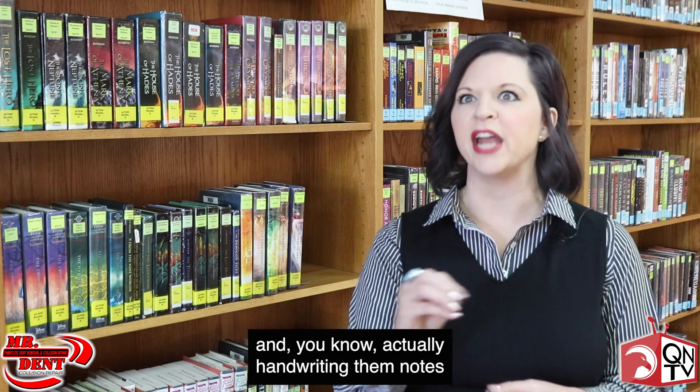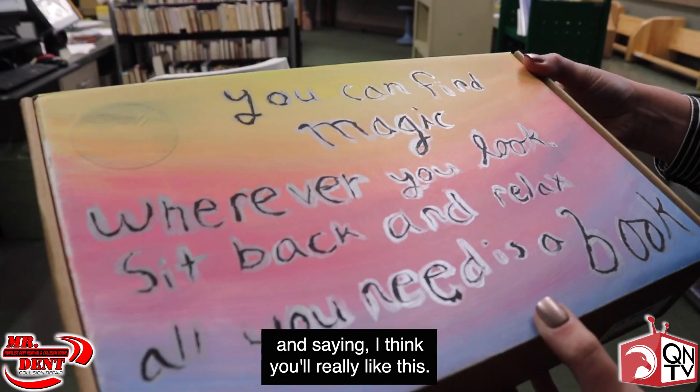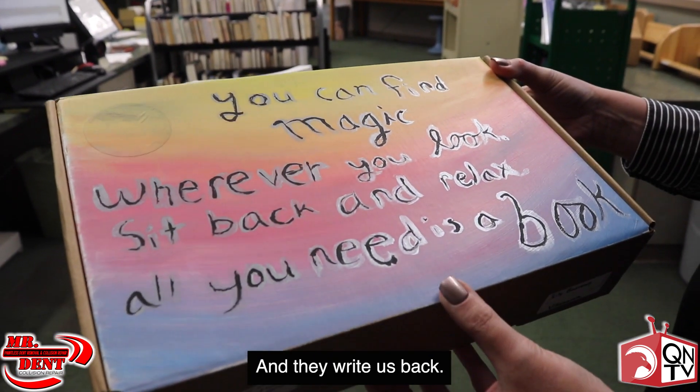The individual connections that we can make with students — actually handwriting them notes and saying, I think you'll really like this, let me know what you think — and they write us back. It's really cool.